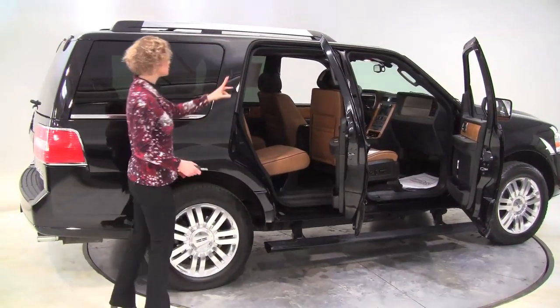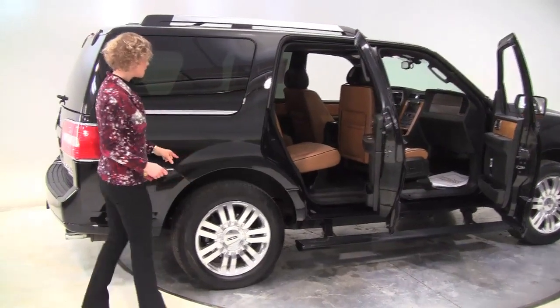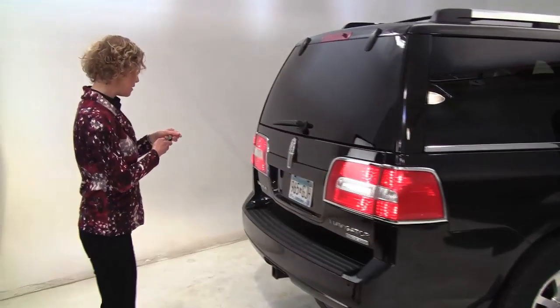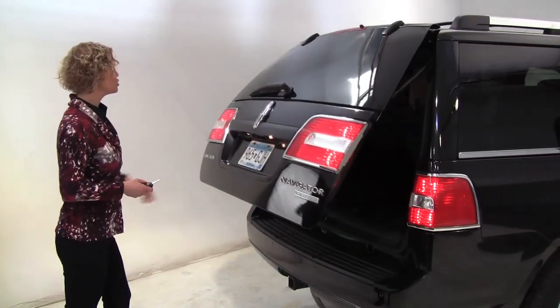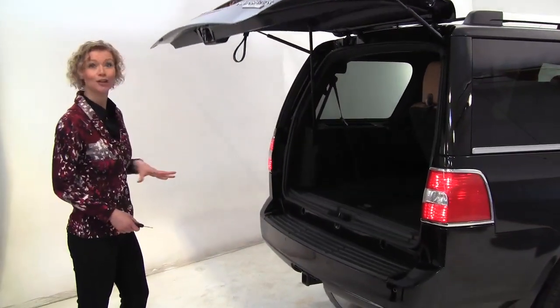This is absolutely gorgeous — great looking wood grain trim, rear DVD entertainment system, running boards, and the tires look good. This is a one owner vehicle with manageable miles, power rear lift gate, tow trailer hitch, backup camera. Basically anything a vehicle could have, this vehicle has.